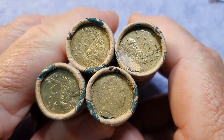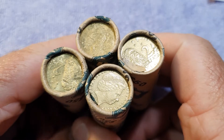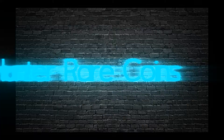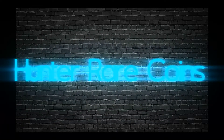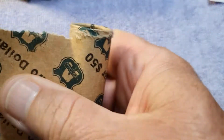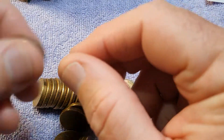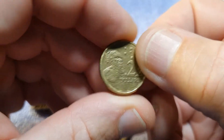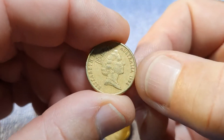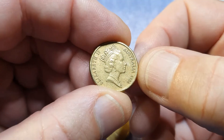Hello coin collectors! In this video I have $200 worth of $2 coins. I'm Frank the coin detective from Hunter Rare Coins. Here we go — $200 worth of two dollar coins. Let's see what we can find in this hunt. What are we looking for? Well, we're looking for the colored coins of course, we're looking for the low mintage — especially 2011 — and we're looking for error coins.